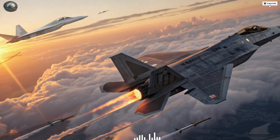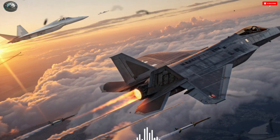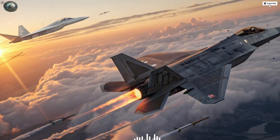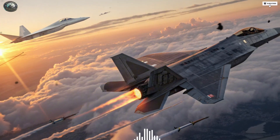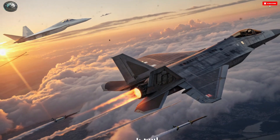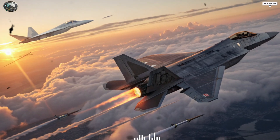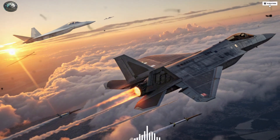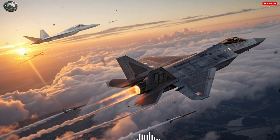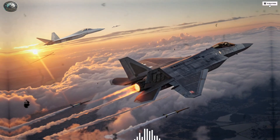The F-35 Adir, which translates to 'Mighty One' in Hebrew, is Israel's custom variant of the American F-35 Lightning II. Unlike the standard F-35A, the Adir has been heavily modified by Israeli engineers to meet the specific operational needs of the Israel Defense Forces (IDF). These include enhanced electronic warfare suites, unique mission computers, and the ability to integrate Israel's own weapon systems.